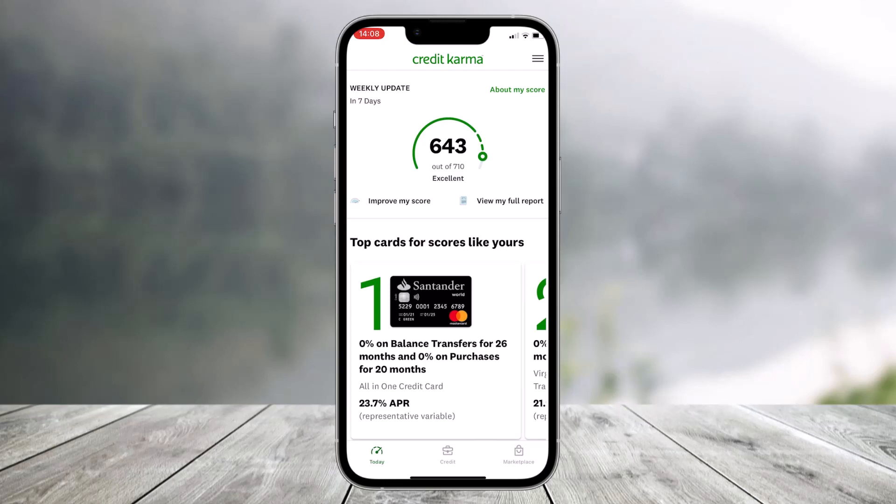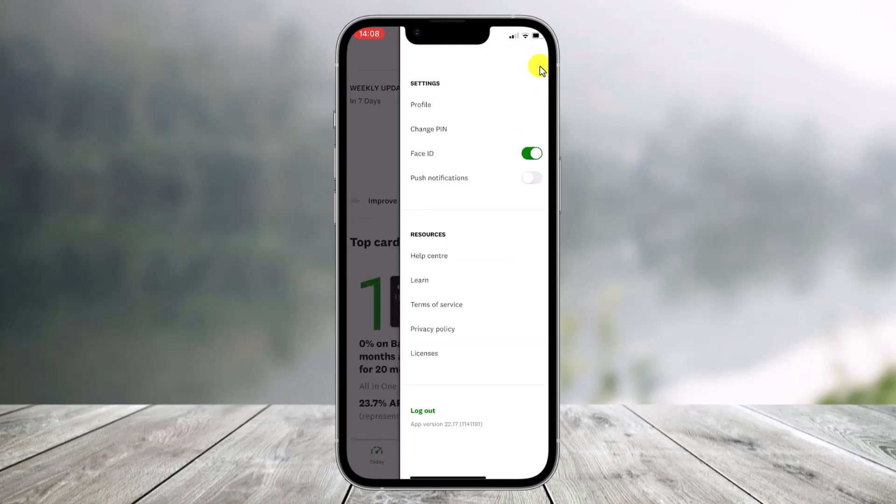In order to delete your Credit Karma account, first go ahead and launch the Credit Karma application on your phone. Once you launch the application, on the very top right-hand side you'll find the three-lines icon. Just tap on the three-lines icon.